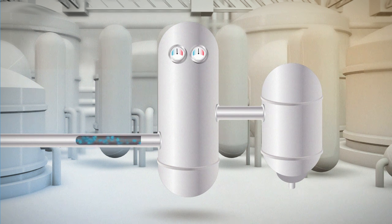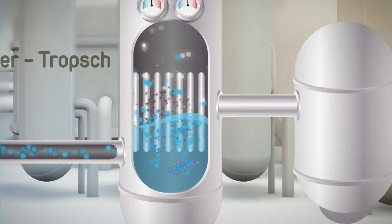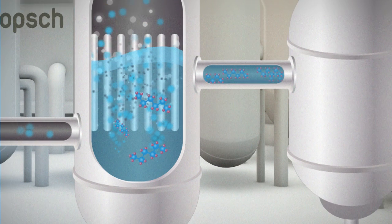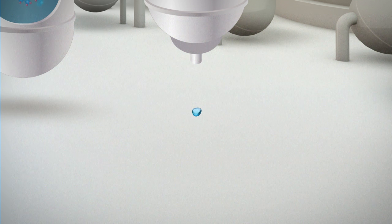The last phase is the final conversion by the so-called Fischer-Tropsch Synthesis. This catalytic operation converts the purified synthesis gas into a liquid hydrocarbon mixture. The combination of these processes makes it possible to produce biodiesel and bio-kerosene of high environmental quality, which in particular permits the substantial reduction of CO2 emissions.